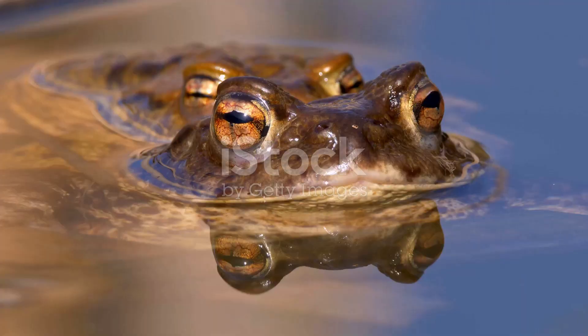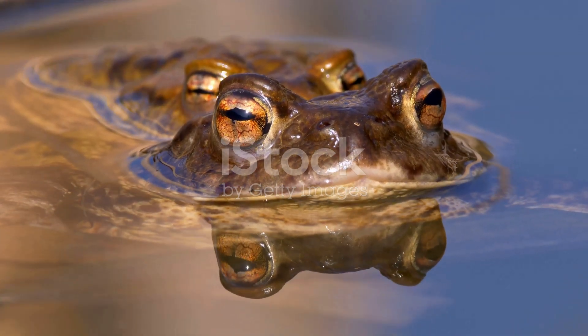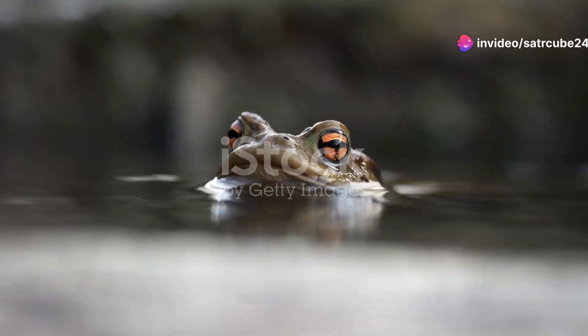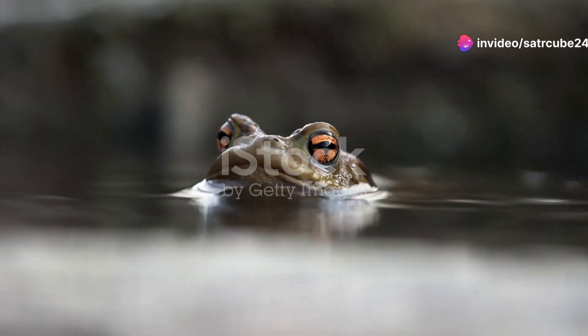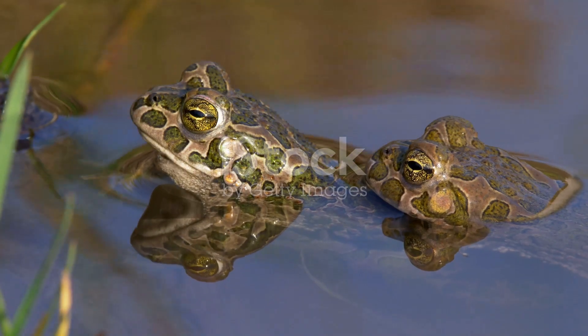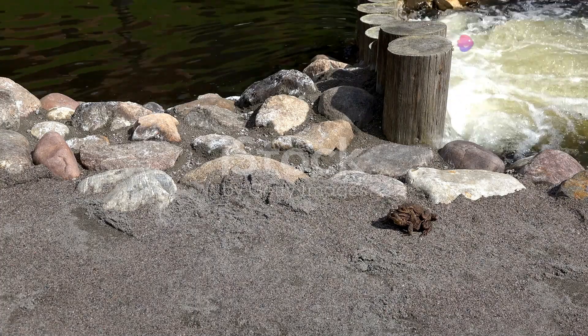Now onto toads. The European common toad is a fascinating resident of Germany's forests. These toads are often spotted during rainy nights, slowly making their way through the underbrush. They have a rugged, warty appearance, but don't let that fool you — they're incredibly resilient creatures. In fact, they can live up to 40 years in the wild.